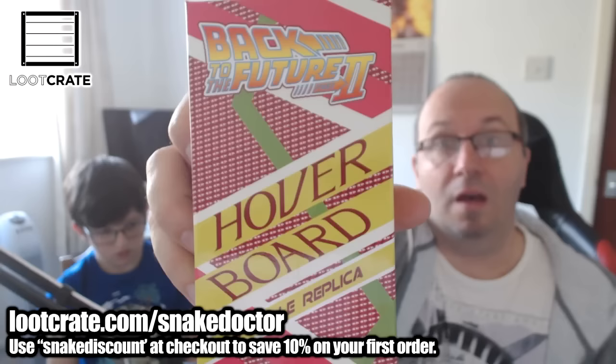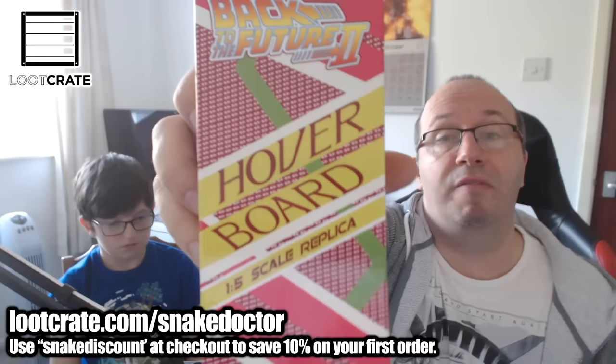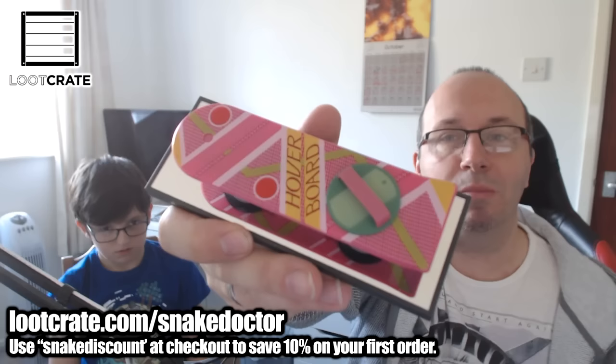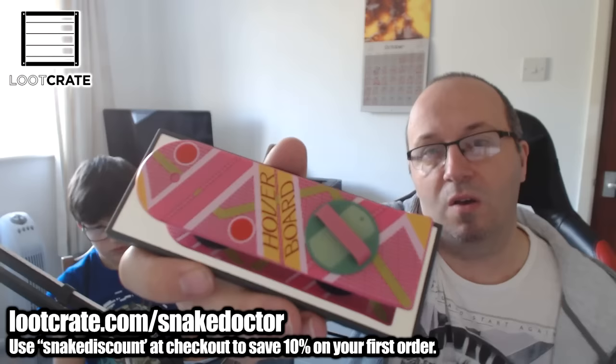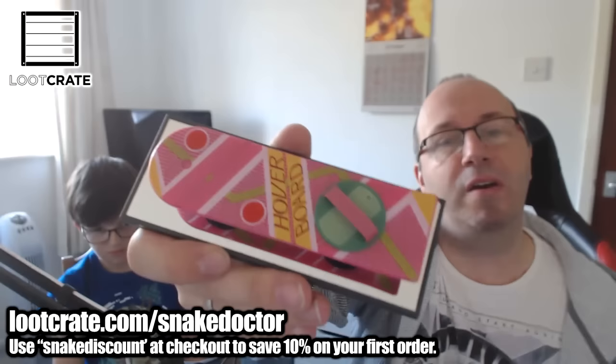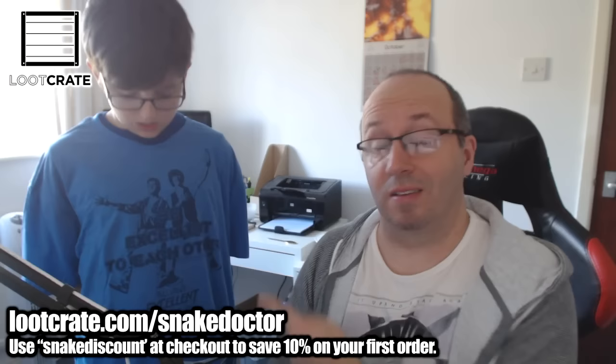The next item is a pretty cool one — it is the Back to the Future 2 hoverboard, a one-fifth scale replica. Let's open it up and have a look. Look at this! It is the hoverboard from Back to the Future 2 that Marty McFly was floating around the streets on. That is pretty awesome. If you haven't seen Back to the Future, go watch it — one, two, and three, in order. Awesome films, and this is an awesome one-fifth scale replica hoverboard Loot Crate exclusive.